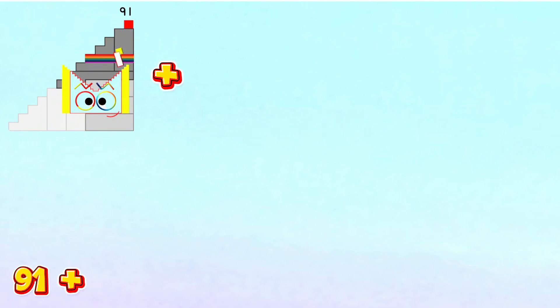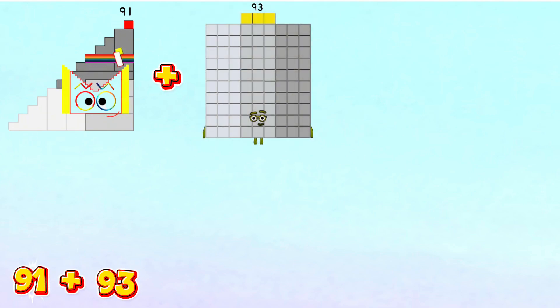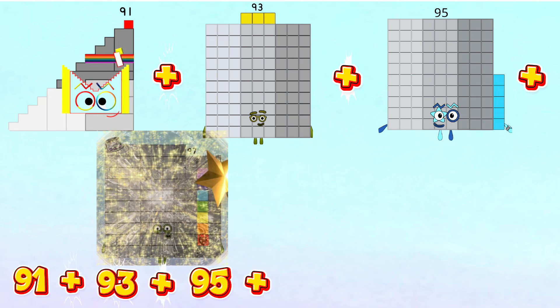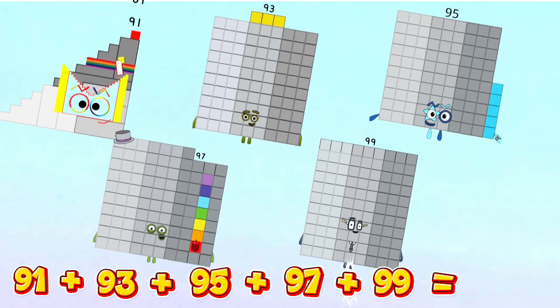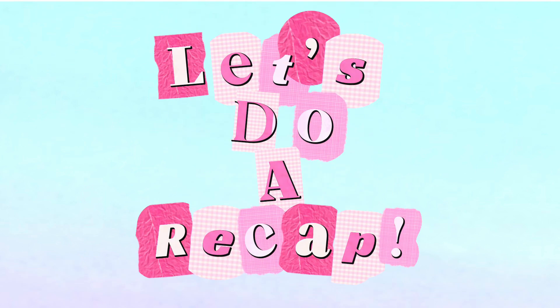91 plus 93 plus 95 plus 97 plus 99 is equals to 475.